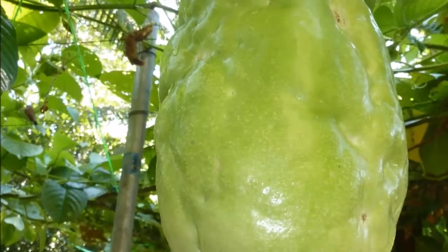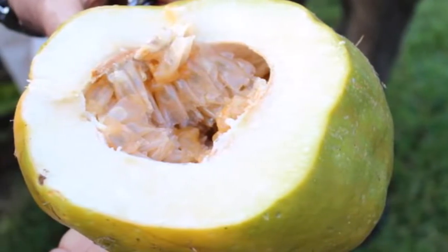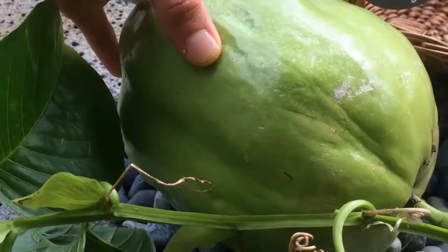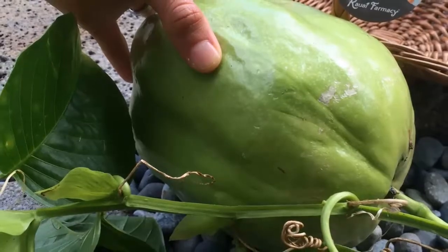8. Treat Stroke. Studies show that high intake of vitamin C helps to lower the chances of stroke by 42%. This is due to the high amount of vitamin C in the blood, which can be found in vegetables and fruits.